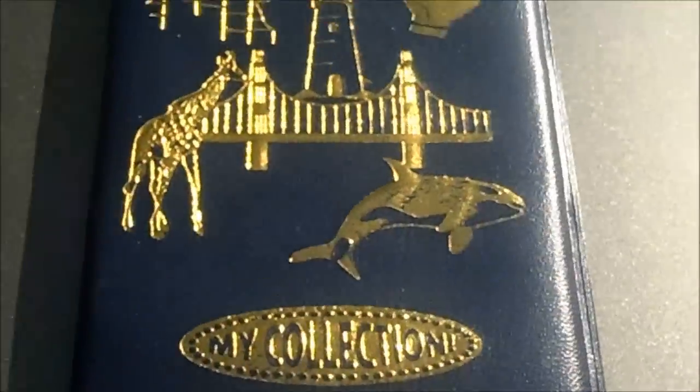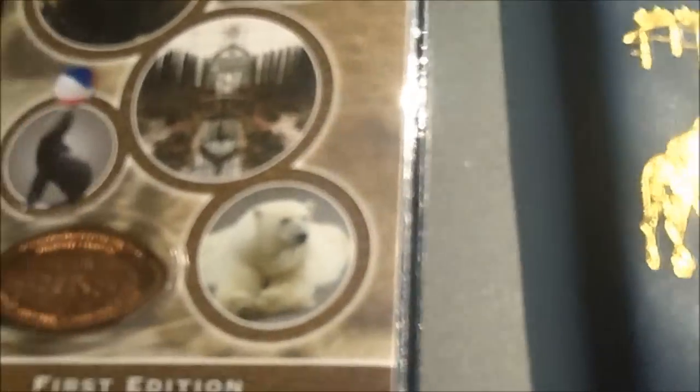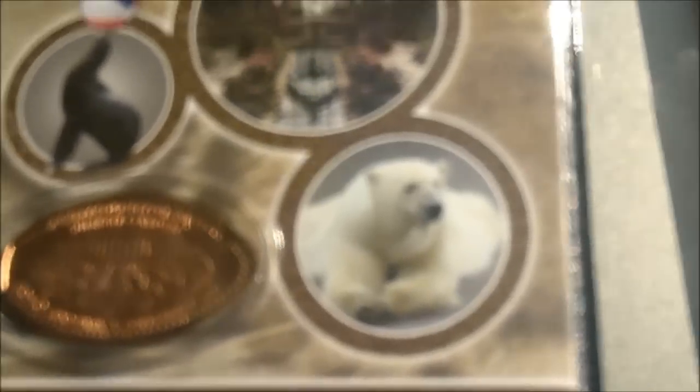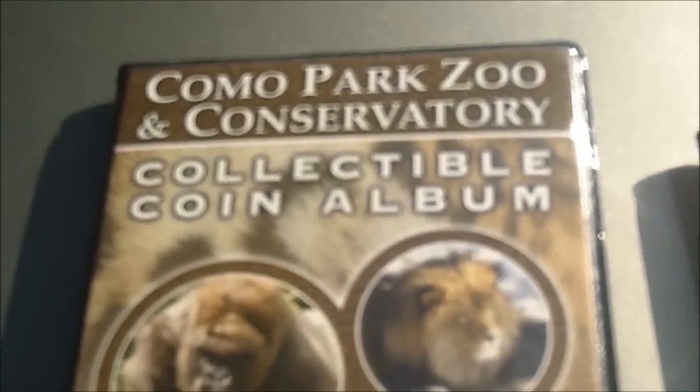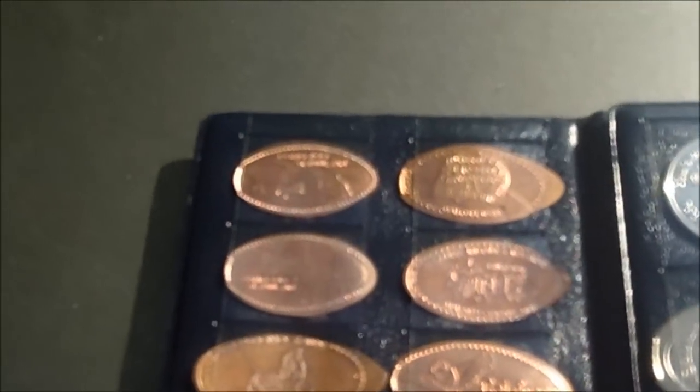But they make these little collector books for them too. Sometimes when you buy a book it comes with a penny already in it. This one here came from the Como Zoo up in Minneapolis, Minnesota. And then this one here is a little bit different brand, it's called Swish Pennies. What's kind of nice is they open up and you can see that you have nice little holders to put them in.